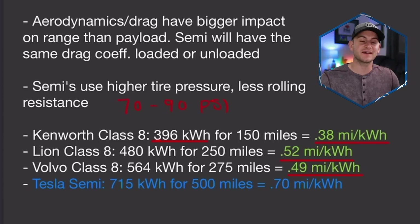This brings us to Tesla semi estimates. A 715 kilowatt hour battery pack, if it's good for 500 miles, works out to a 0.7 miles per kilowatt hour efficiency. If we assume these new Model Ys have around a 70 kilowatt hour battery pack, that means one Tesla semi will have the same amount of batteries as 10 Model Ys.